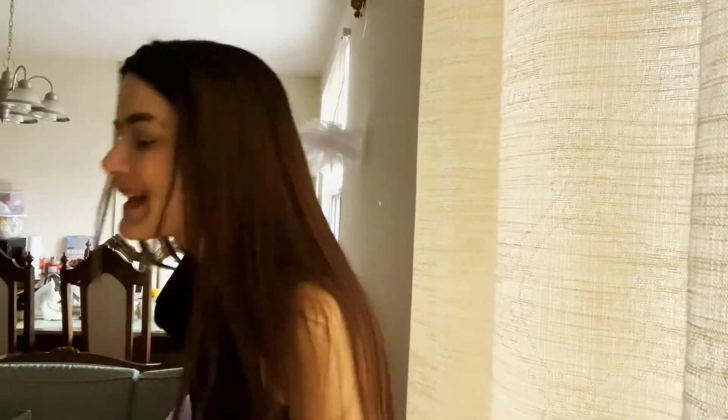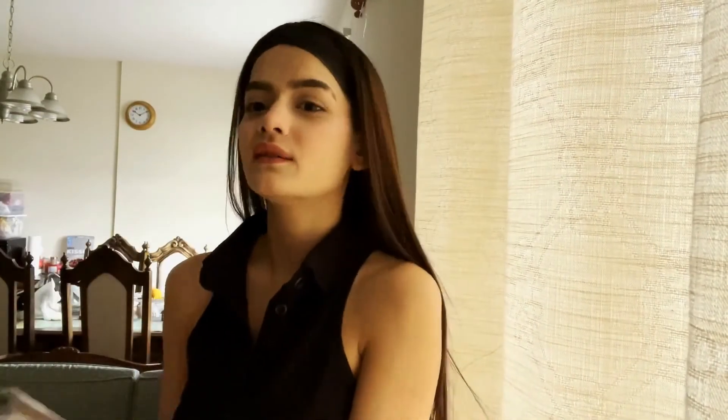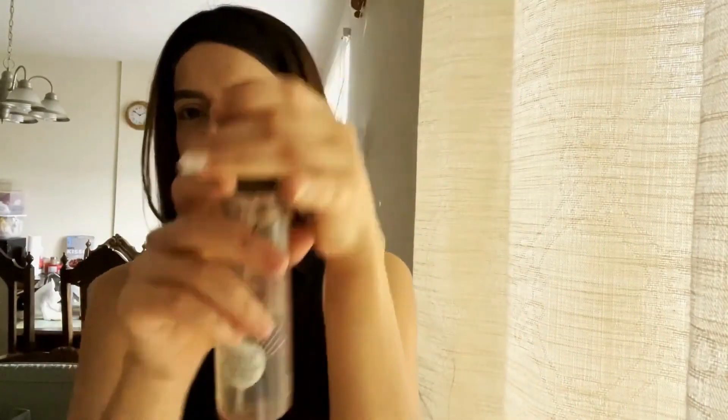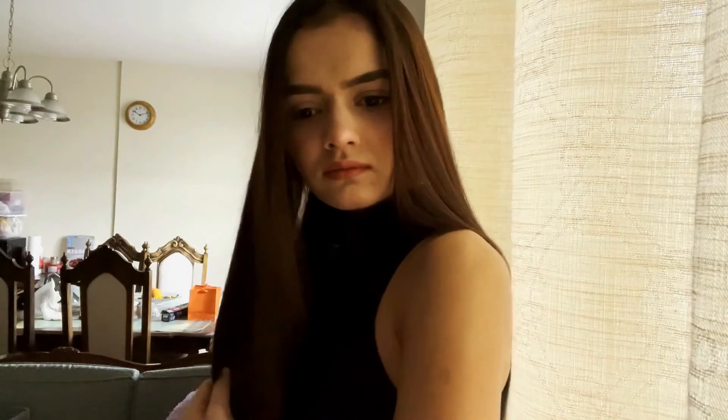Last but not the least — setting spray! You can use a setting spray so that your makeup is long lasting. I'm using the NYX setting spray. And yes, finally makeup is done! Now I'm going to comb my hair.